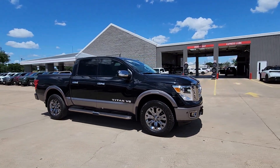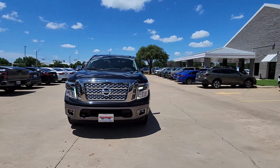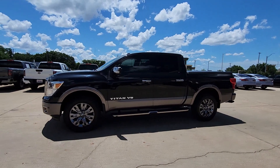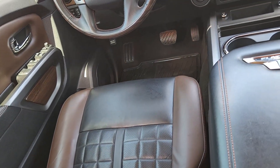The following are some of this vehicle's highlighted options: heated steering wheel, Apple CarPlay and Android Auto, navigation system, keyless entry, sunroof/moonroof, all-wheel drive, cooled front seats, fog lamps, 4x4, and a premium sound system.